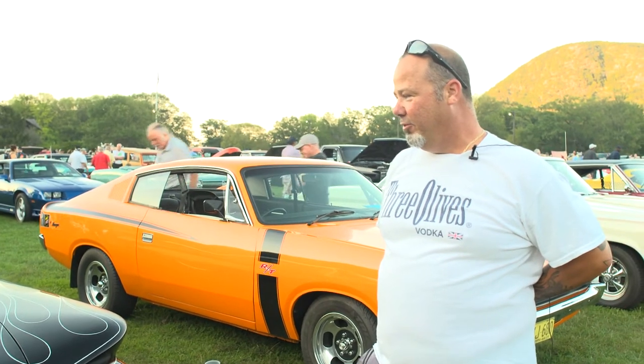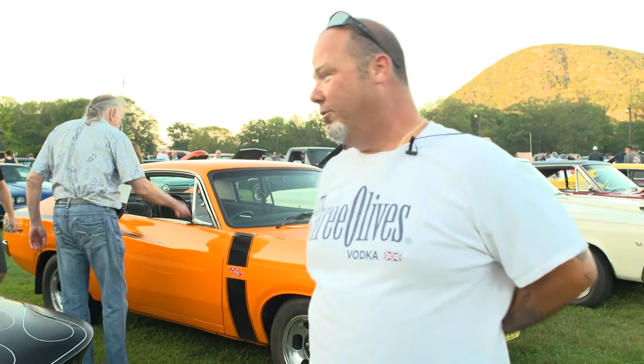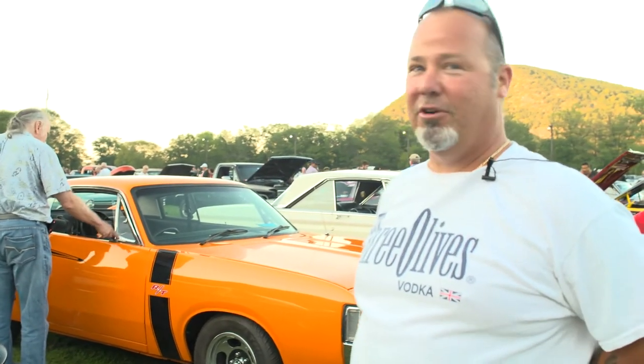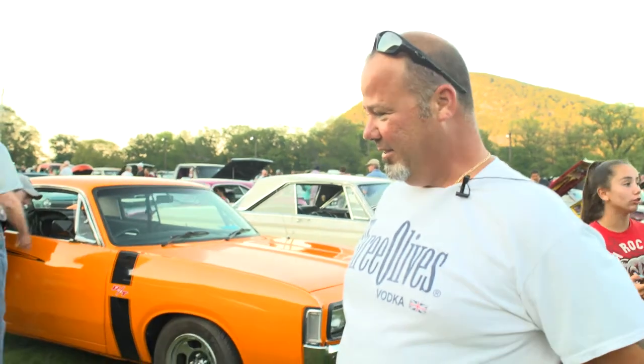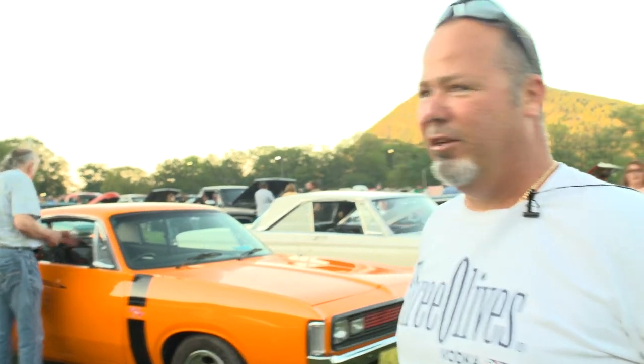I've been coming for a couple years. This is my first time with the car here. We just finished it up not too long ago, so it's my first time actually having a car inside the show. A lot of people, a lot of really, really nice cars. You can really see what people put into their cars, which is admiring. It's nice to see that the industry and stuff is still here for everybody to admire.